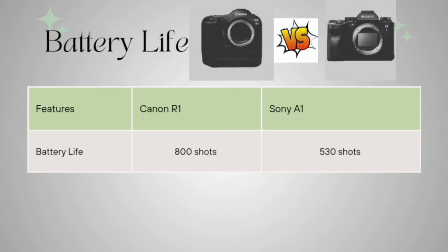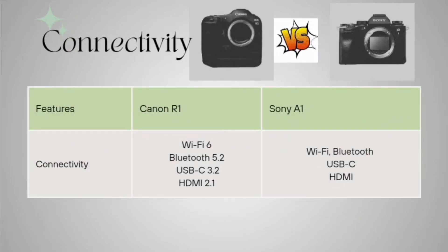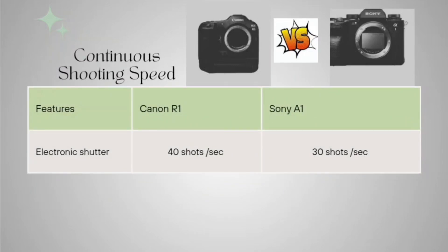Coming to connectivity, Canon R1 is giving you Wi-Fi 6, Bluetooth 5.2, USB-C 3.2, and HDMI 2.1. The Sony A1 is also giving Wi-Fi, Bluetooth, USB-C, and HDMI, but all of these are of a lesser version than what Canon is providing. So in connectivity also, Canon is providing upgraded versions compared to Sony A1.